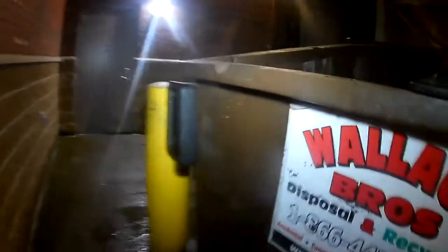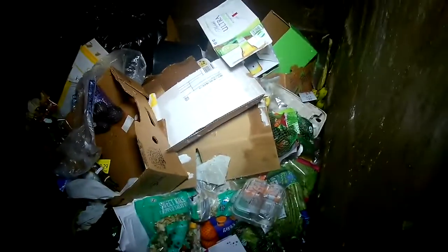Hey y'all! Dumpster Diving Indian here, back with another dive. Let's see if we've got anything in here tonight. Yeah, there's actually a few things in here tonight.